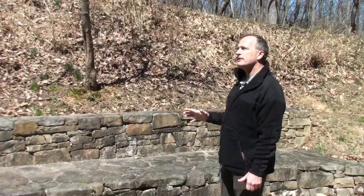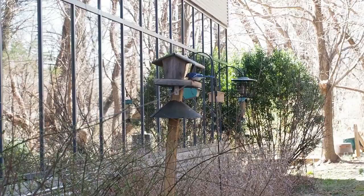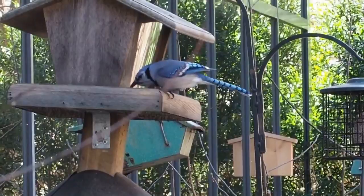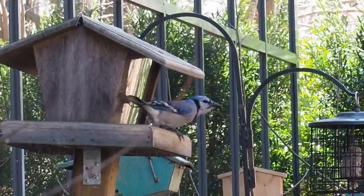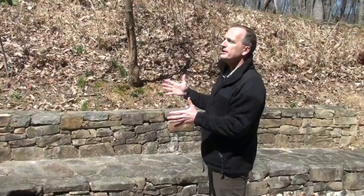Does anybody know what that call sounds like? It sounds like a red-shouldered hawk, but in this case it's a blue jay — they mimic red-shouldered hawks all the time. The rule of thumb is if it calls less than five times, it's almost always a blue jay. If it's more than five, it could be a red-shouldered hawk.